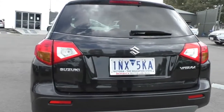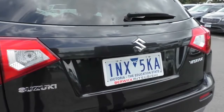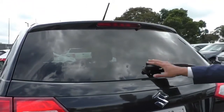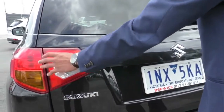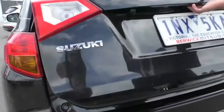Coming across to the tailgate — pretty standard, nothing out of the ordinary. Suzuki badging is right in the middle, and there's a reverse camera mounted under the boot lip. There is a high-mounted brake light, and in that brake light there is the rear washer and wiper for the back of the vehicle to make sure you have good visibility on rainy days. Rear brake lights, reverse camera, and reflectors are fitted down the bottom.